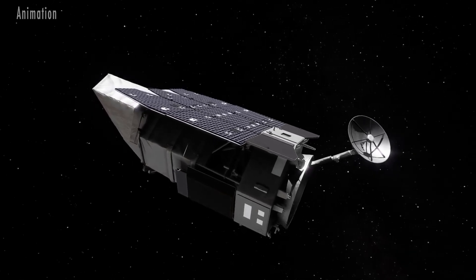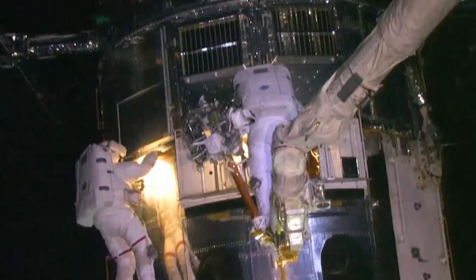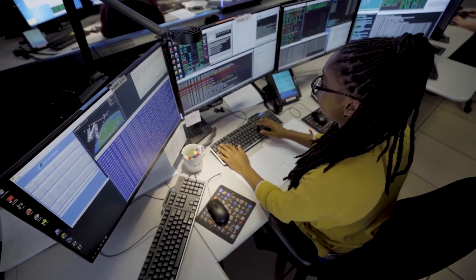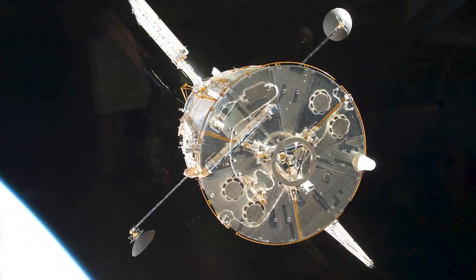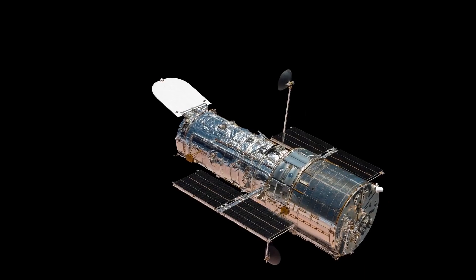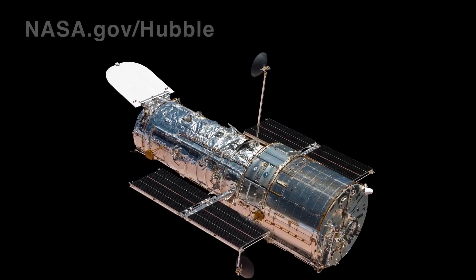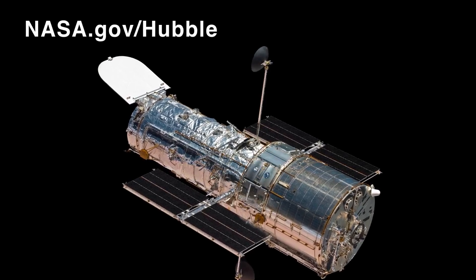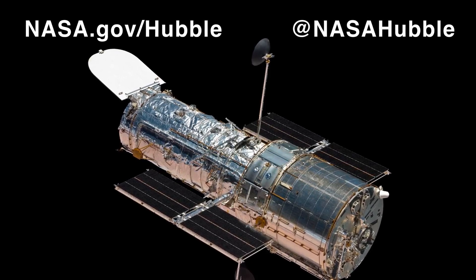Thanks to five astronaut servicing missions and ongoing support from expert teams on the ground, Hubble remains in excellent health and is expected to deliver groundbreaking science for years to come. Explore more about Hubble's discoveries at NASA.gov/Hubble and follow along on social media at NASA Hubble.